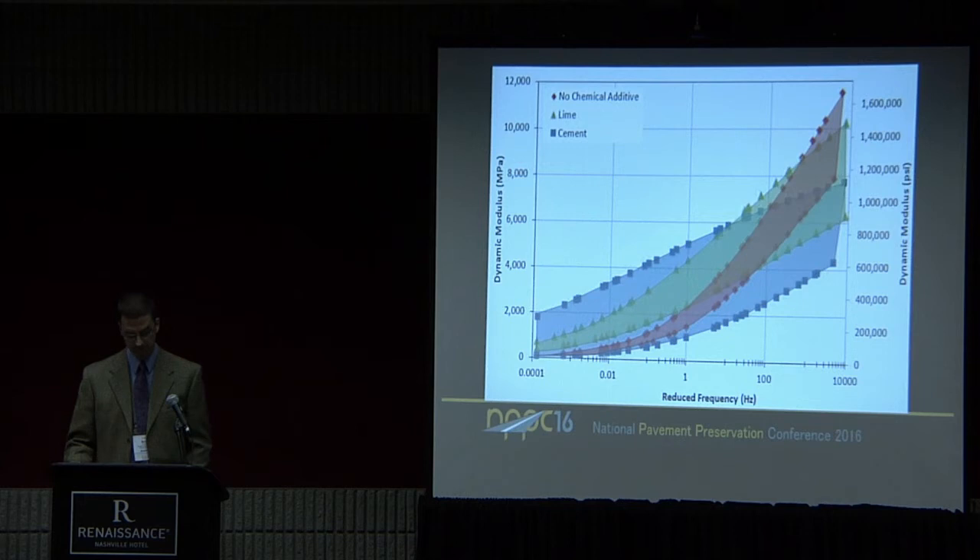Q: The no-chemical-additive curve appears stiffer than the lime and cement at the low temperature side — how do you explain that? A: It's only stiffer at the very low temperature side. Since we mixed all the recycling treatments together, the no-chemical-additive group is probably more likely to be the cold central plant processes — I think we had one with a cement additive and two without. Most of the CIR projects we sampled had lime. So if most of that no-additive curve came from CCPR, that may explain why.